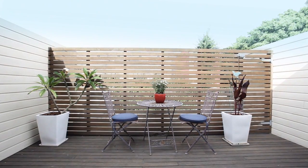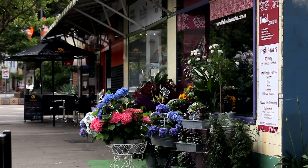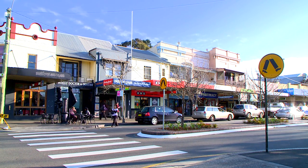Tucked away in a peaceful residential setting, you're only 50 metres away from the heart of the village centre. You have three train stations — Macdonaldtown, Erskineville and Newtown — just around the corner.